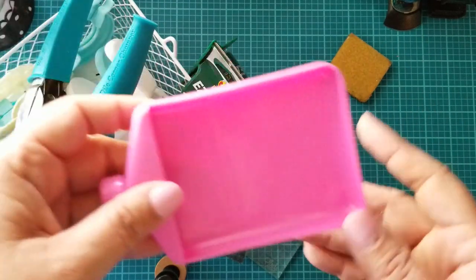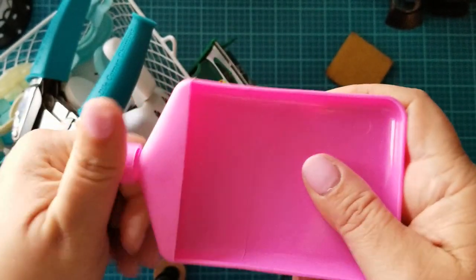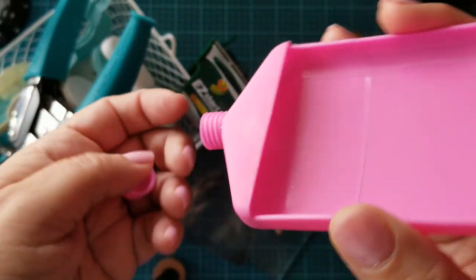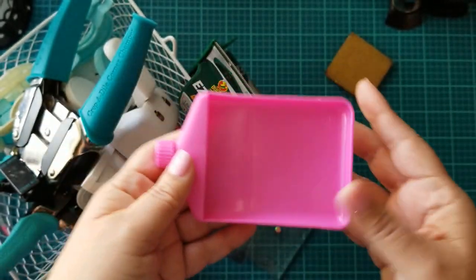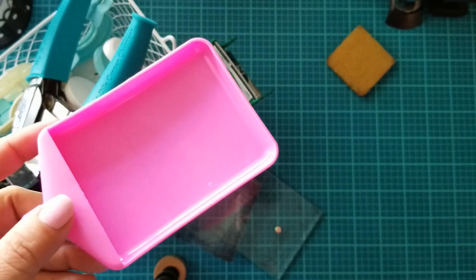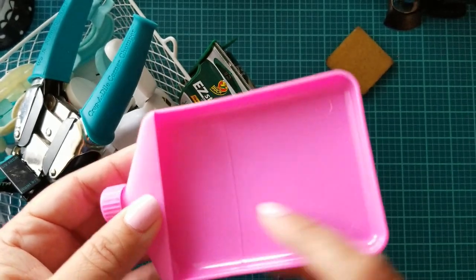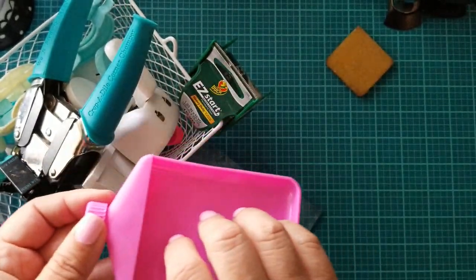I recently picked this up — I saw it in one of Adriana Alvarez's posts with some sequin mix on it. You pour your sequins, glitter, and things like that in here and then pour them into your project. I found it's not so easy to get sequin mixes through the spout, so what I really like it for is cleanups — you scoop up the mess from your desk and pour it back into containers. It probably works much better with glitter because it's a small spout, but I love this for cleanups.